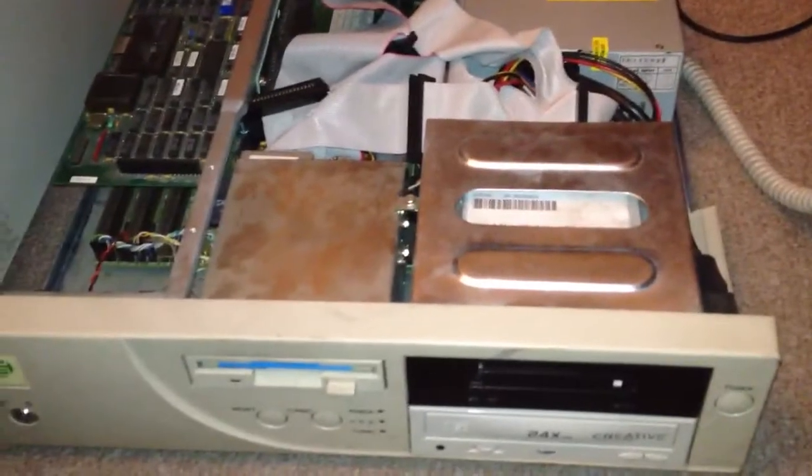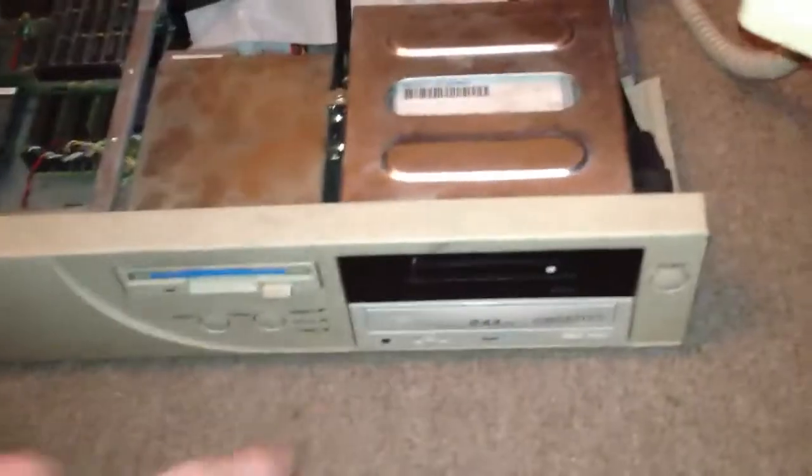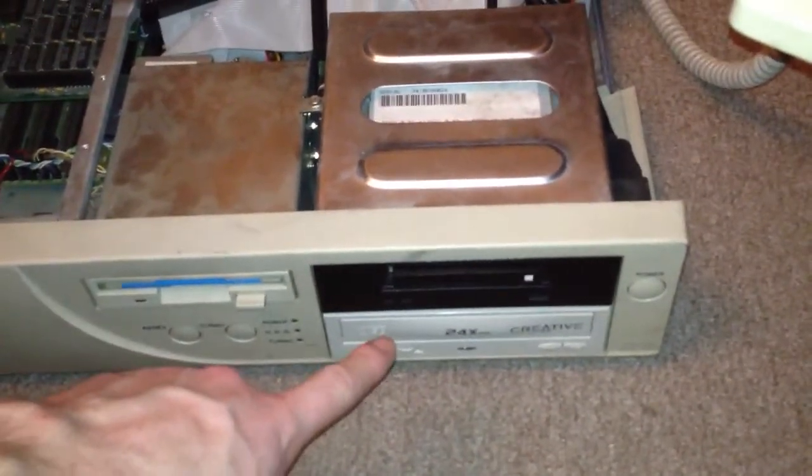It's been a few days and I've not managed to make much progress apart from as follows. It's now sporting a 24-speed CD-ROM drive.